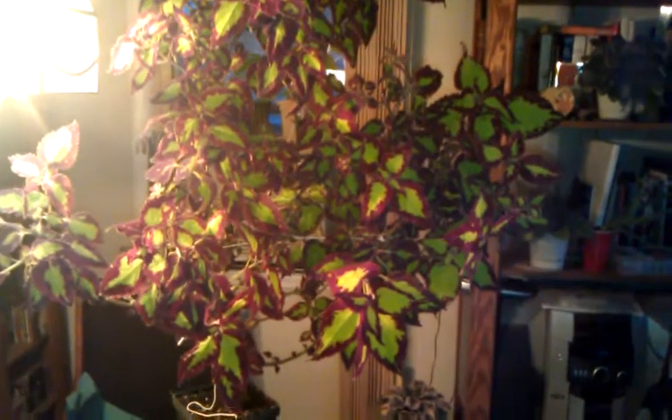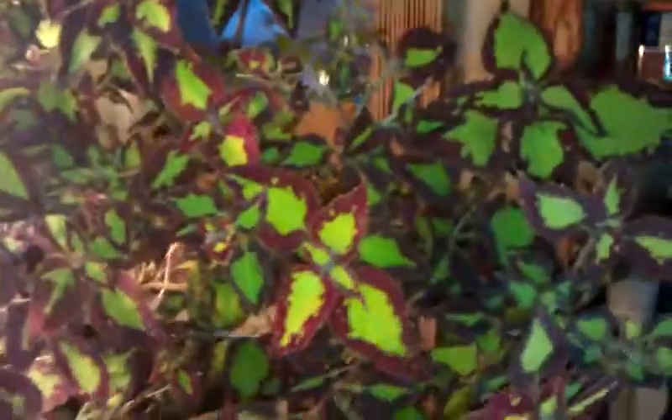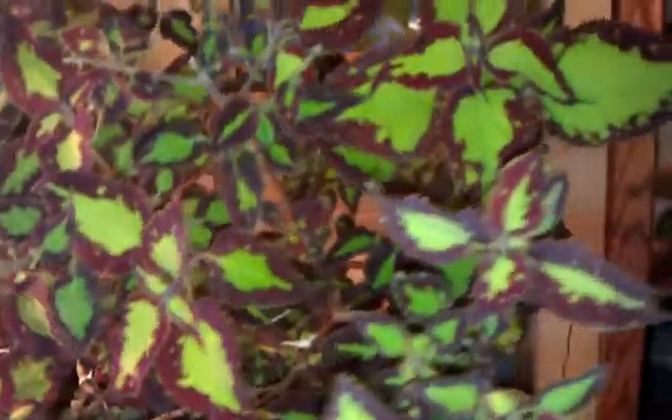Hey guys, I just wanted to show you my crazy coleus — it's really gotten insane. This thing has gotten so big, and this is what happens when you give houseplants advanced nutrients. It's absolutely crazy, this thing has gotten out of control. I've had to tie it up, tie it underneath to keep it unruly. But look at the colors — fluorescent green, the reds — it's just gorgeous, a really pretty plant. I've got so much of it, wait till you see it all.